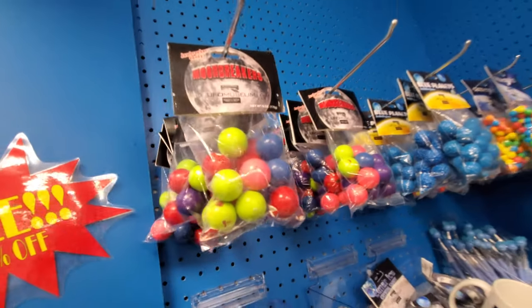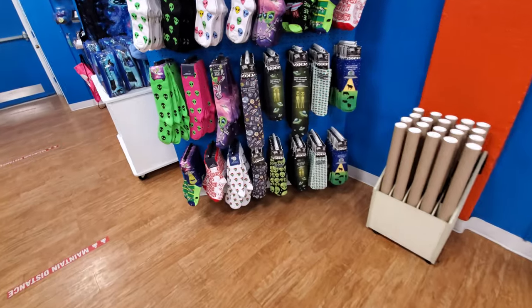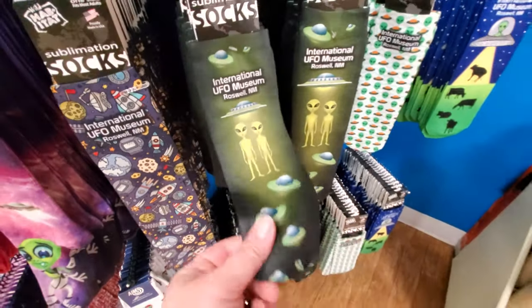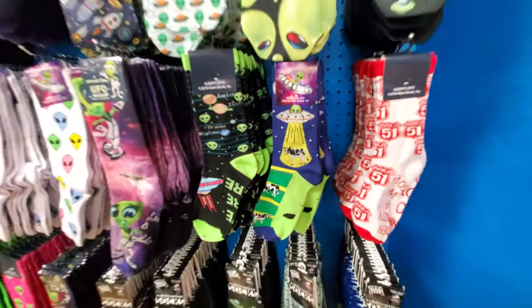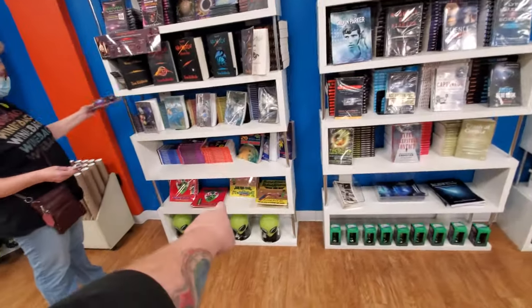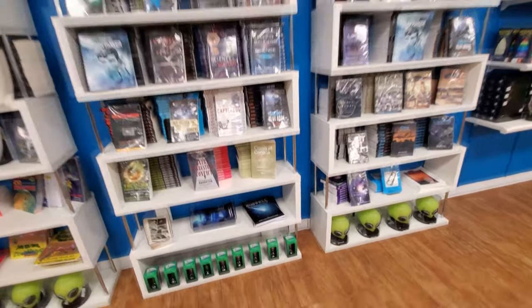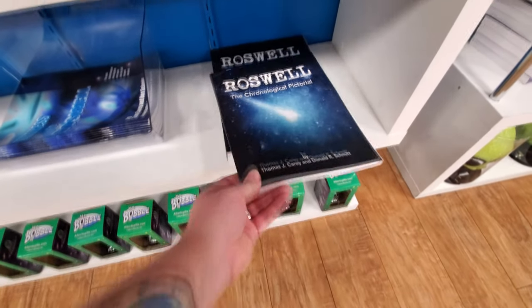Candy comets, bubblegum, jawbreakers. Look at this — they even have aprons. Alien socks. What the heck? I love this, but they're so thin or else I would get them. There's a cow being sucked up. I like this one up here better. Look — coloring books down here, and books like... Roswell: The Chronological Pictorial. That would be a fun book to look at.